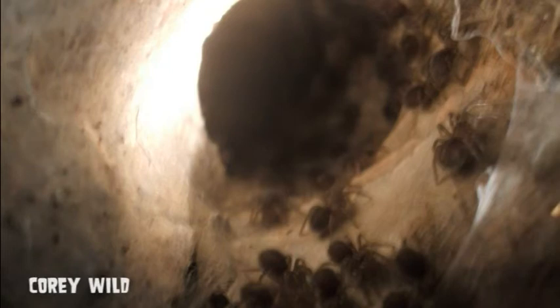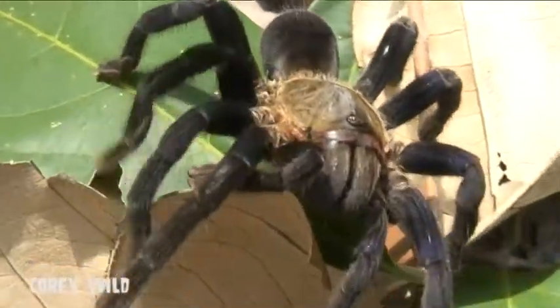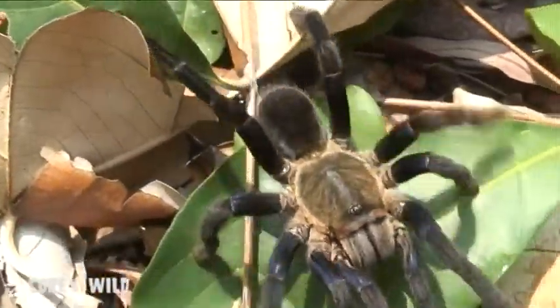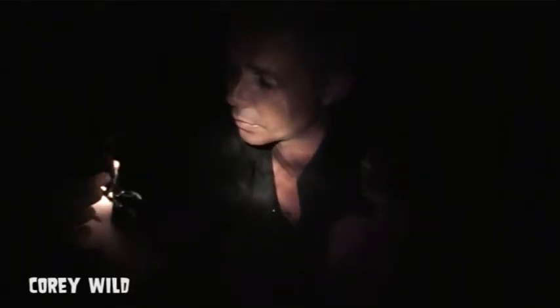When she comes out to feed, they'll come out with her — so there's a little bit of maternal instinct in a spider. Eventually they'll move out of the hole to fend for themselves. Also, the larger spiderlings will eat the weaker spiderlings, and they'll grow a lot larger a lot faster.